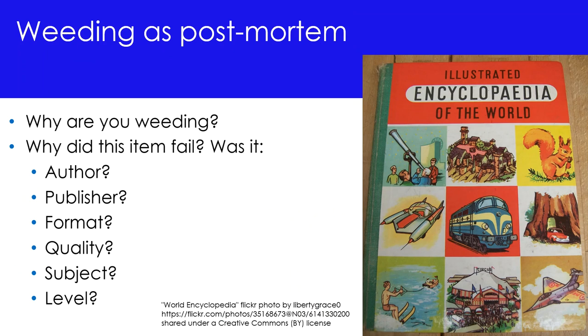How patrons don't use the collection can tell you what they don't want and what they do. The process of weeding allows us to find out a lot about how our collection is used. Items that don't get used by patrons can tell us a lot, and those that get overused can also tell us a great deal. When taking an item out of the collection, it's important to consider why we're weeding it. Did the item fail in its purpose? Did it not get used? If so, we need to think about why — was it the author, the publisher, the format, the quality of the resource, the subject, or perhaps the level of the resource? Thinking about the reasons an item failed can help us refine our collecting practices in the future.